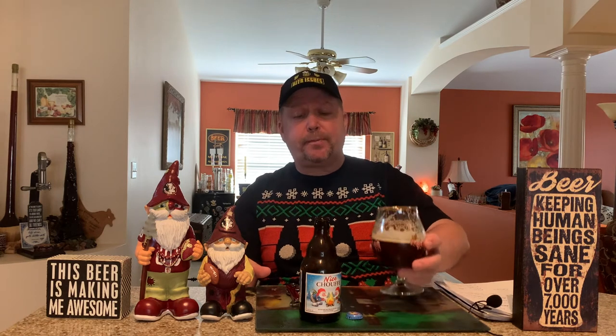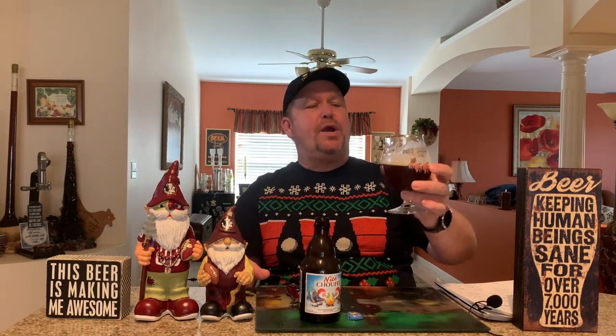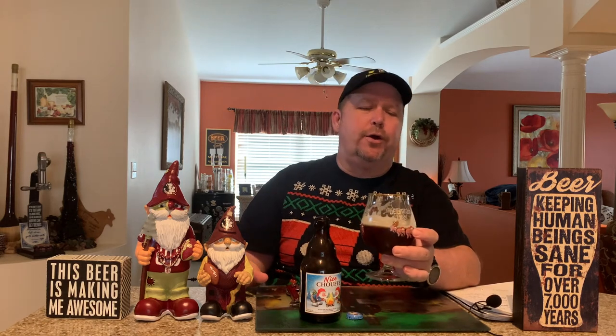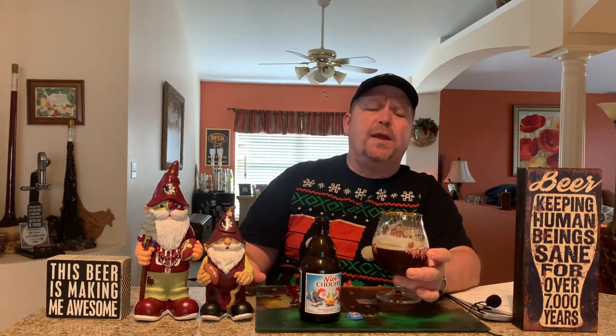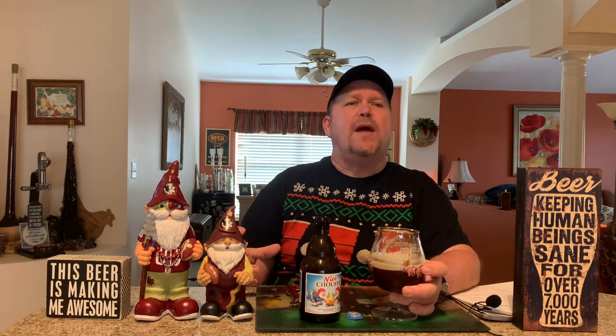That's just phenomenal. They give it a 91 out of 100 on Beer Advocate, and I would give it more than a 91 out of 100 — I might push it so far as to say it's like a 95, almost at the beginning of that world-class level, because it is such a delicious beer.